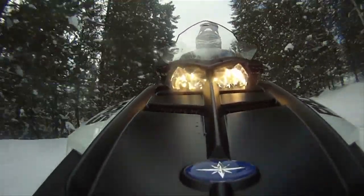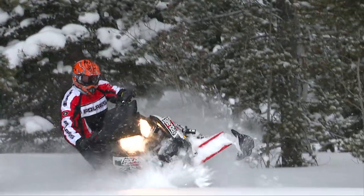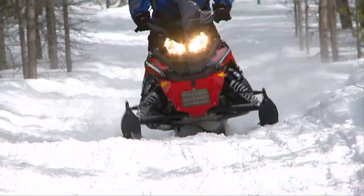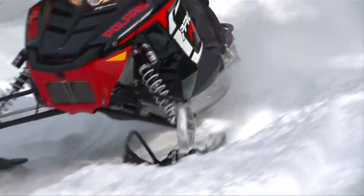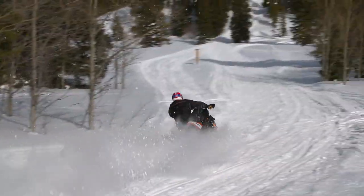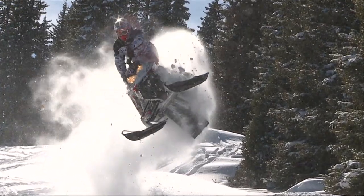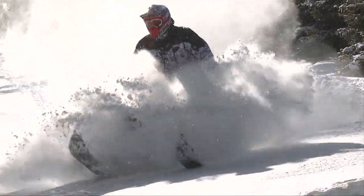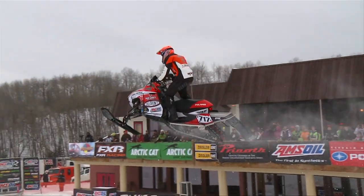For 2012, Polaris has raised the bar considerably in the snowmobile industry. They've not only created new sleds, but created new categories and have changed how we ride. Since shaking the snowmobile world with a radical pro-ride suspension on the Rush, Polaris hasn't stopped improving their snowmobiles. By using what they've learned on the racetrack, Polaris made refinements to their consumer sleds.